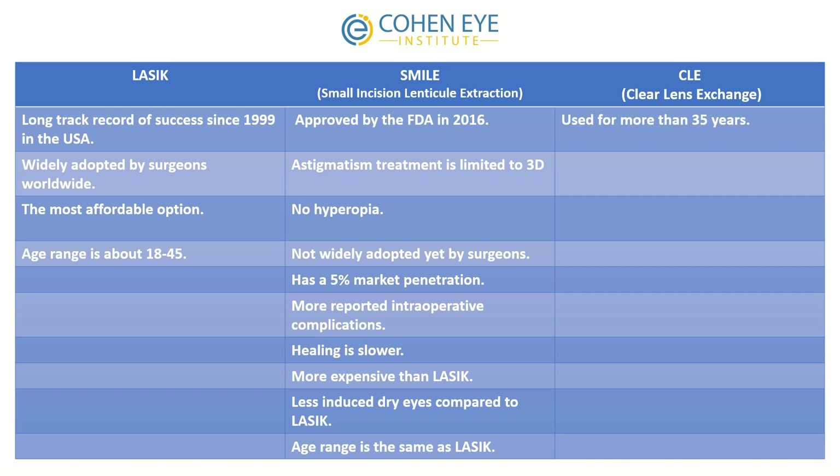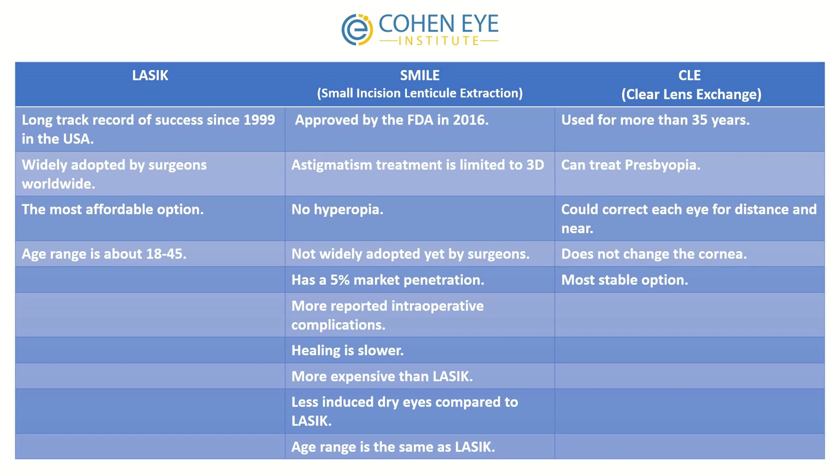Clear lens exchange uses a technique similar to cataract surgery and has been used for more than 35 years. It is the only procedure that can treat presbyopia, correcting each eye for both distance and near. It does not change the cornea, making it the most stable option, and no cataract surgery will be needed in the future. However, it is the most expensive and most invasive of the three options.